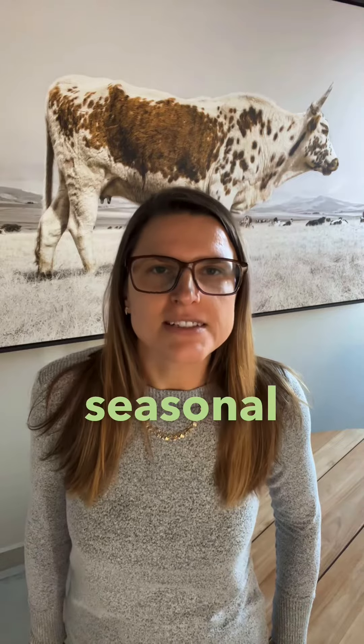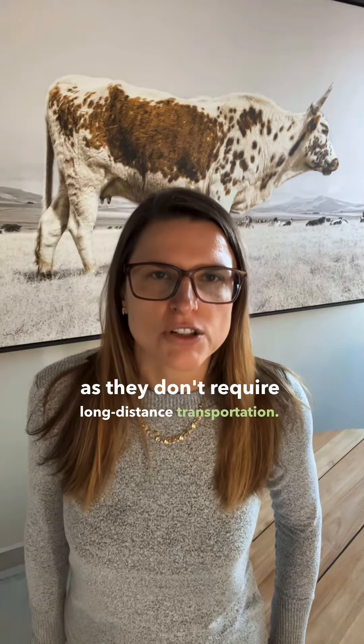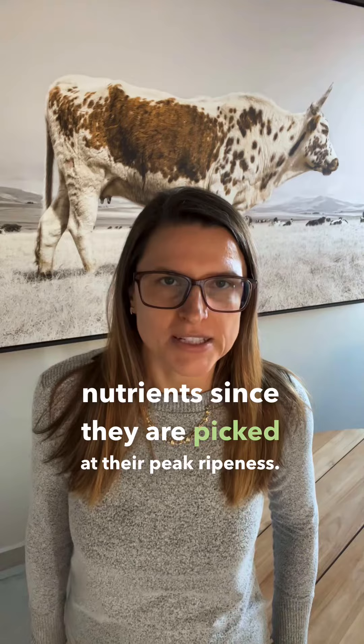Number two, prioritize seasonal and locally grown produce. These items tend to be more abundant and cost-effective as they don't require long-distance transportation. Plus, they are bursting with flavor and packed with nutrients, since they are picked at their peak ripeness.